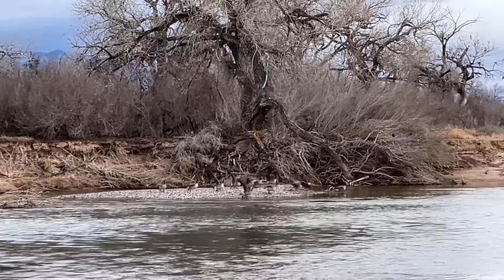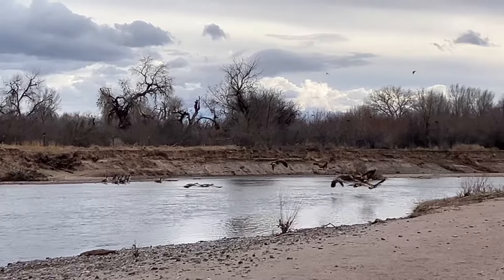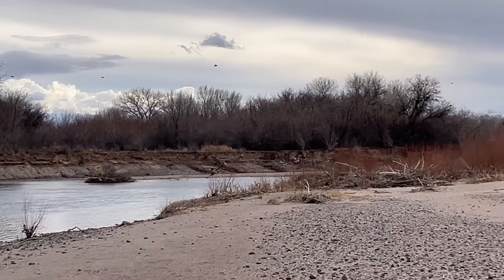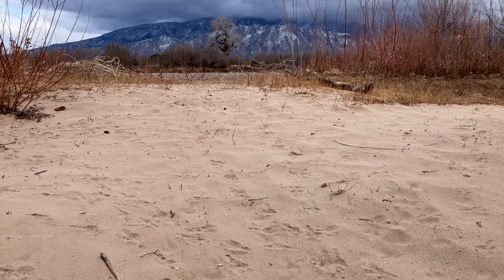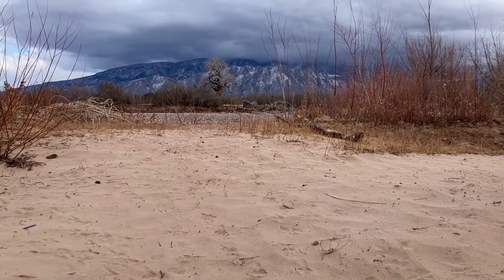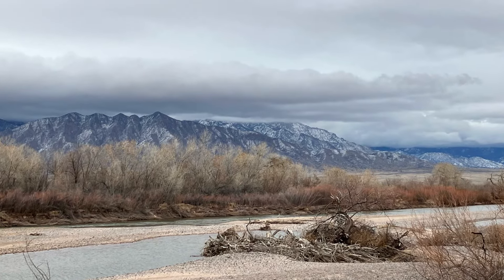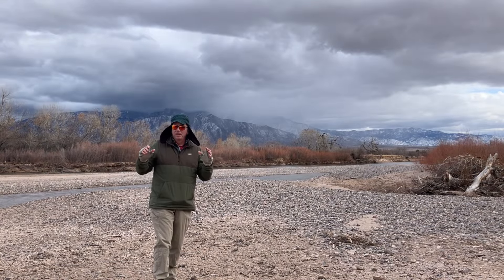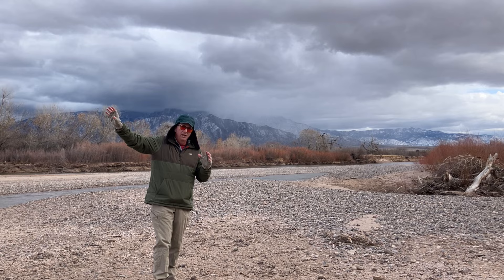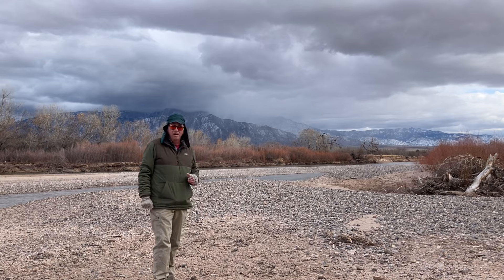In semi-arid New Mexico, a bosque is an oasis-like ribbon of green forest, often canopy, that only exists near rivers, streams, and other watercourses. In the bosque near Albuquerque, over a hundred and fifty types of plants have been identified and over two hundred and seventy species of birds. This amazing and beautiful ecosystem stretches from Cochiti Lake and Dam up north all the way down to Elephant Butte in the south, about a hundred and seventy-five miles.